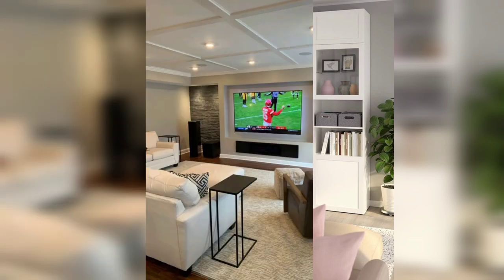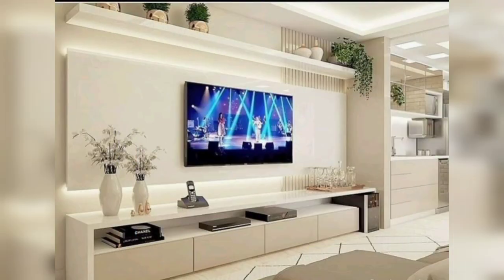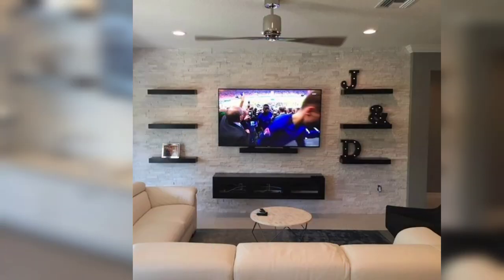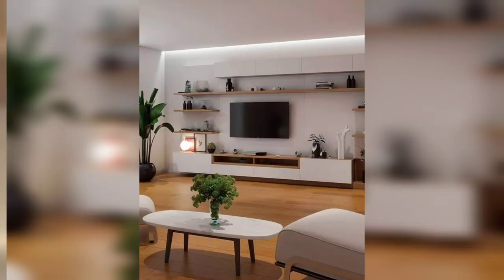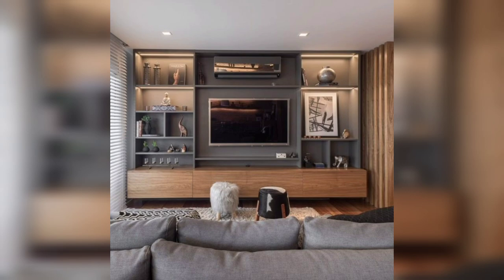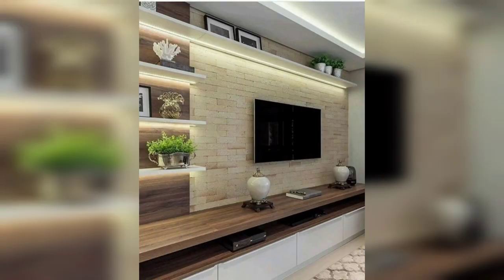Hello viewers, hope you will be doing good. Always be happy and remember me in your prayers. If you are new here, welcome to Home Decor Don't channel to define your home interior design. If you are a returning subscriber, welcome back and thanks for watching. In this video you are going to see wonderful TV wall design decorating ideas, so watch the video till the end.